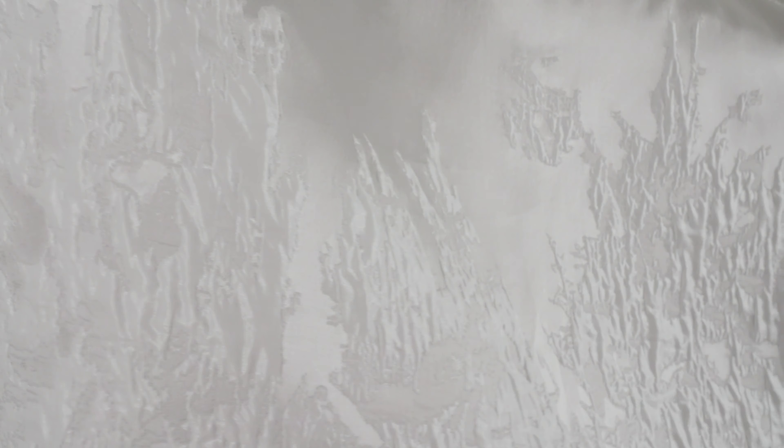This fabric features a full and flexible drape, making it ideal for wedding dresses, evening gowns, or formal pant or skirt suits. Although this textile is fairly opaque,